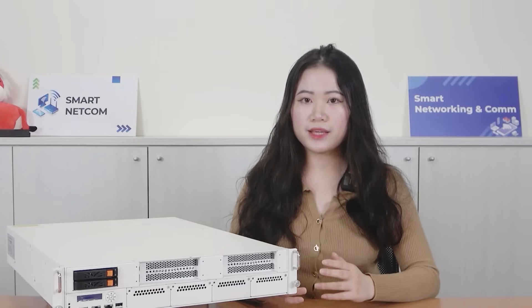As cyber threats continue to evolve, the role of IIPS in ensuring a reliable and flexible network environment is becoming increasingly vital, and deploying IIPS with the Erwin SCB1942 series ensures excellent effectiveness and optimal total cost of ownership.